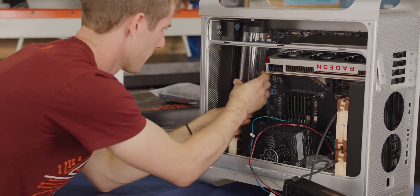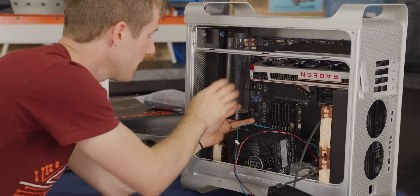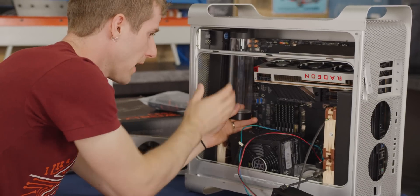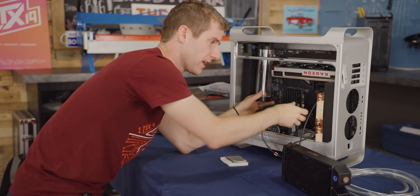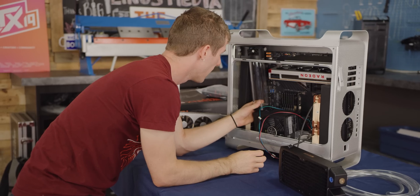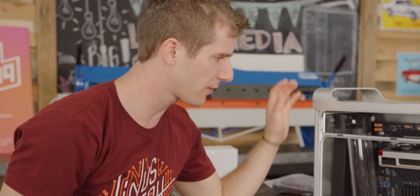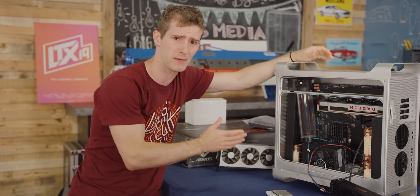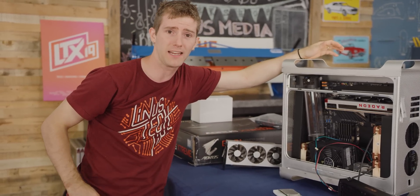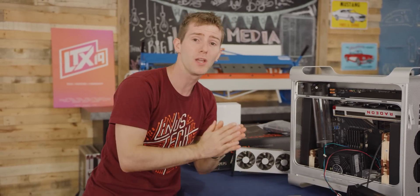For the reservoir, if we made a custom bracket that hangs off the cross brace built into the original case, we might be able to do a shorter res or a res-pump combo, saving space for cable management and routing power over here. It looks like this might be feasible, but it's going to take a fair bit of custom fabrication to make it work. So instead of banging our heads against a desk — making things, seeing they don't fit, and making them again — we decided that 3D modeling everything would be a good idea.